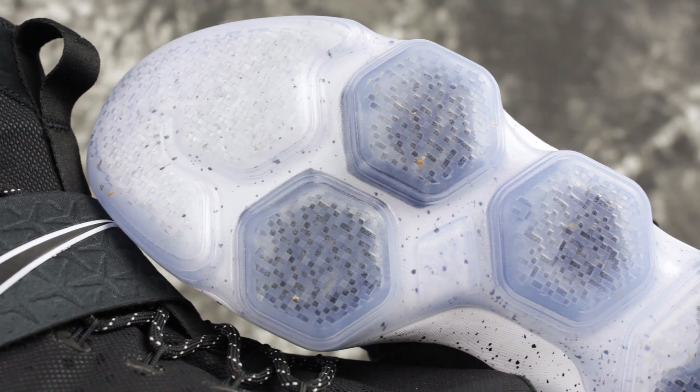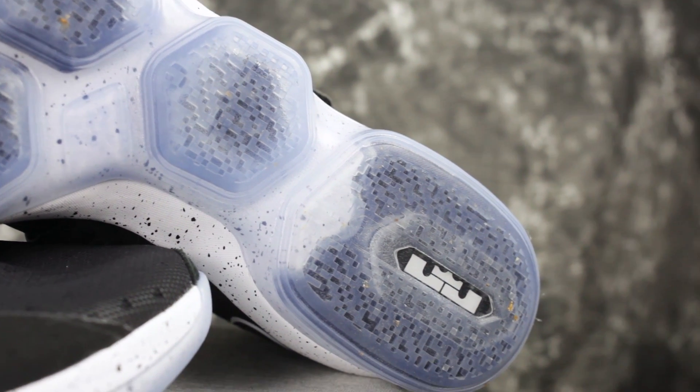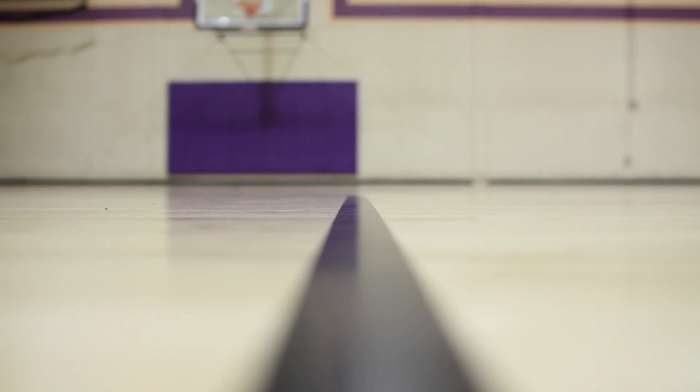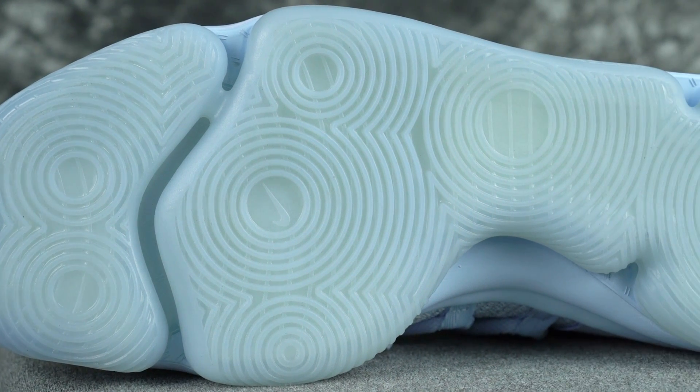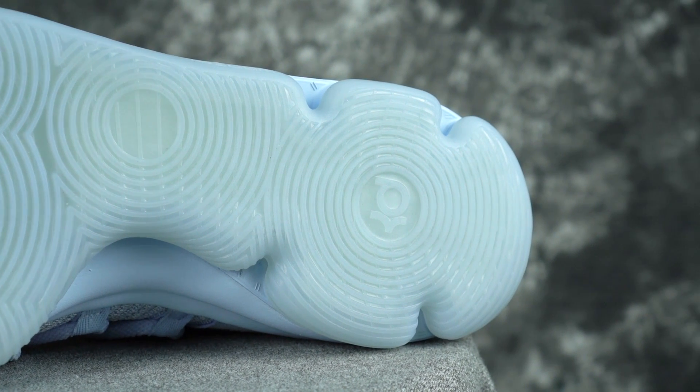Traction on the LeBron outsole is pretty good — it's okay. It's translucent in the colorway I have and picks up a good amount of dust, but overall it's okay. The KD 10 has good traction too, it does pick up some dust, but the durability just sucks — it was fraying off on the hardwood floors even after a few days, which is a bummer. So I'd go LeBron 14 for stopping power.